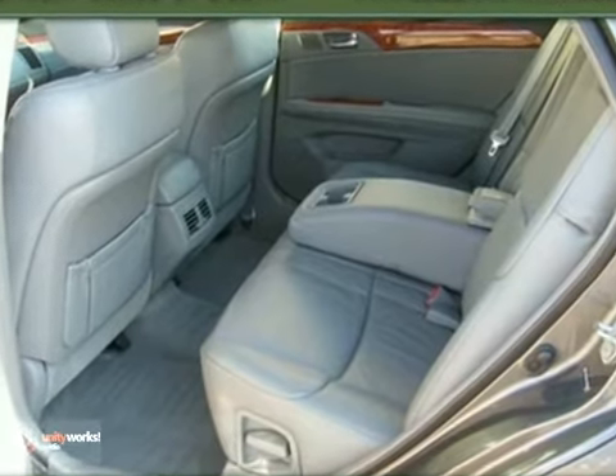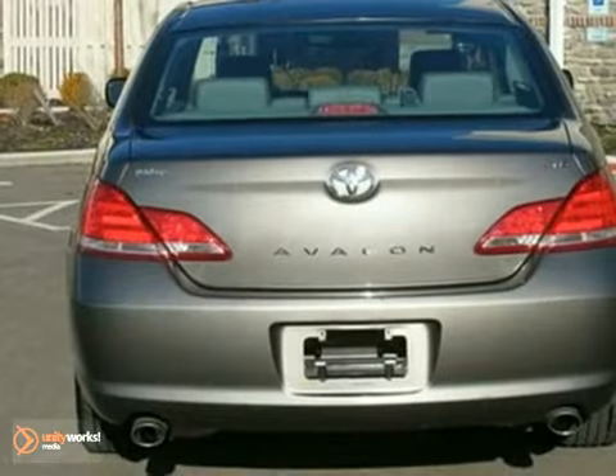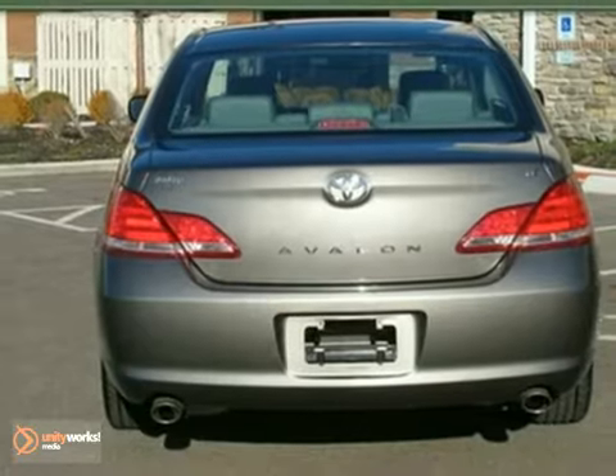It also has alloy wheels and factory remote start. All this, and a perfect one-owner Carfax.